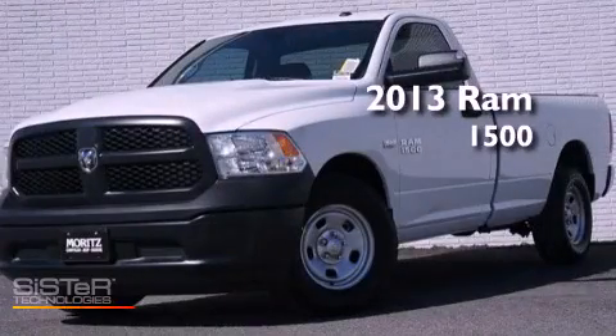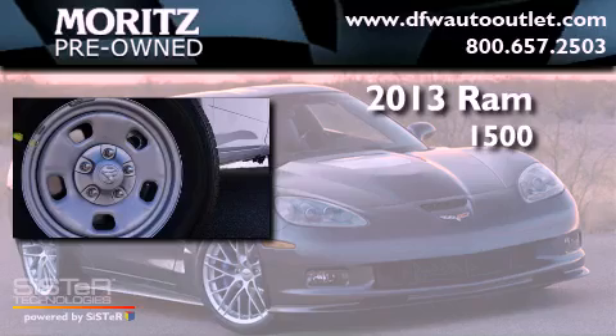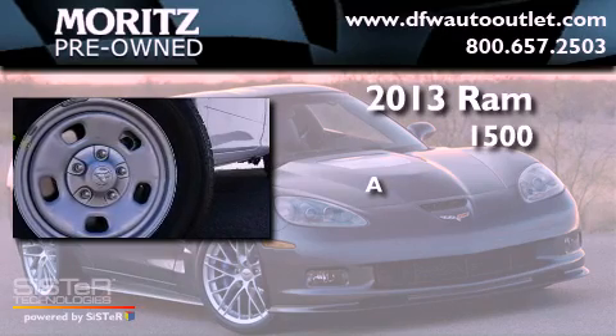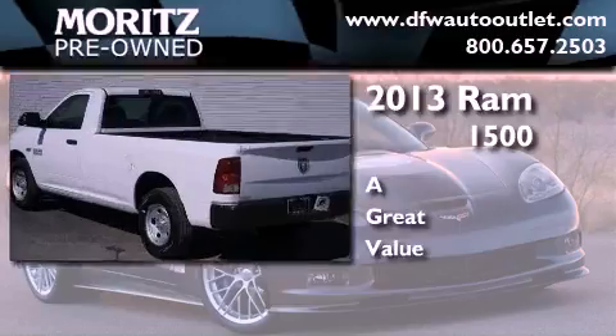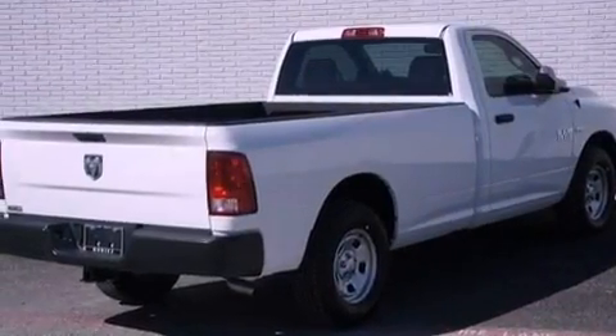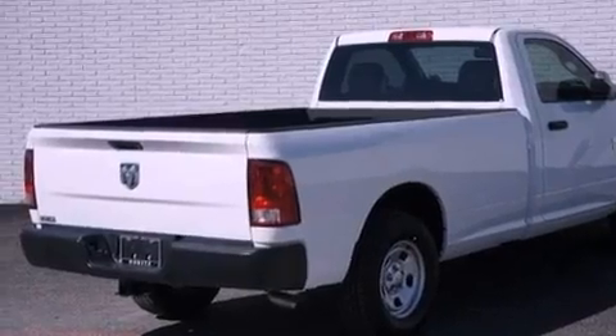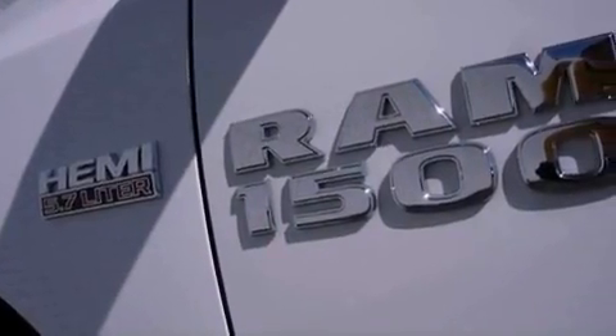This is a brand new 2013 Ram 1500. Its top features include traction control and stability control systems, XM satellite radio, aluminum wheels, and a tire pressure monitoring system.